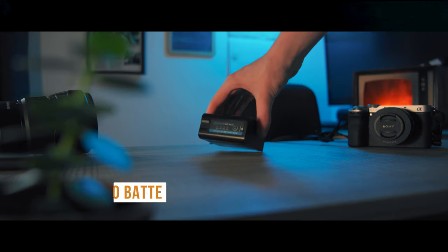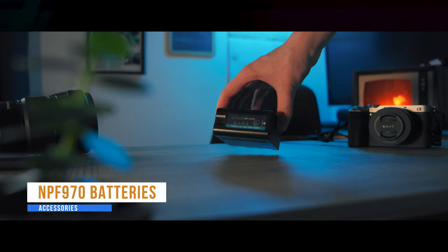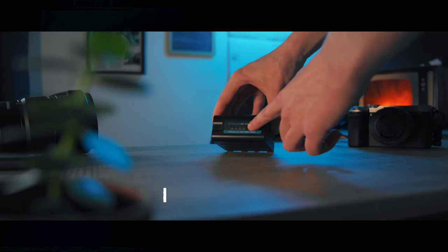I also have these NP-F970 batteries which I only use for my monitor. I've got two — they last all day, sometimes even two or three days just plugged into my monitor. Really good. They do take a long time to charge, but that's the only downside — just leave them charging for a while.